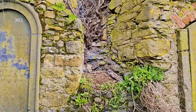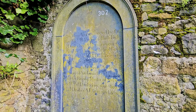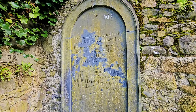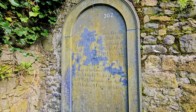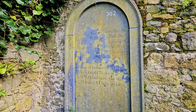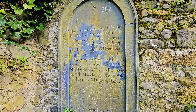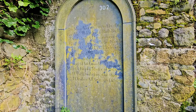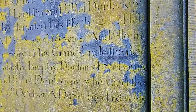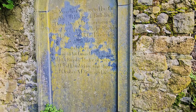This monument was erected by the Reverend Michael Pendergrass, Parish Priest of Dunlechny, AD 1810, in memory of his uncle the Reverend Michael Brophy, who departed this life February 1798, aged 63. Also in memory of his grand-uncle the Reverend Malachy Brophy, Doctor of Sorbonne, and Parish Priest of Dunlechny, 1758.